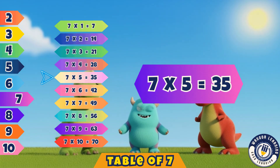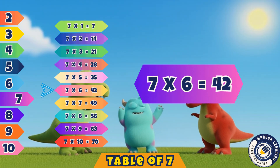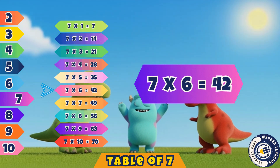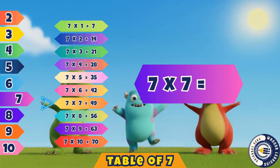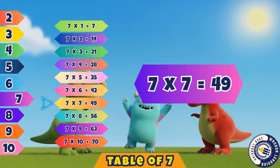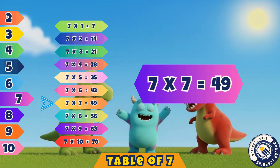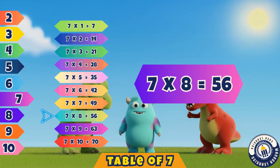Seven sixes are forty-two. Forty-two. Seven sevens are forty-nine. Forty-nine.